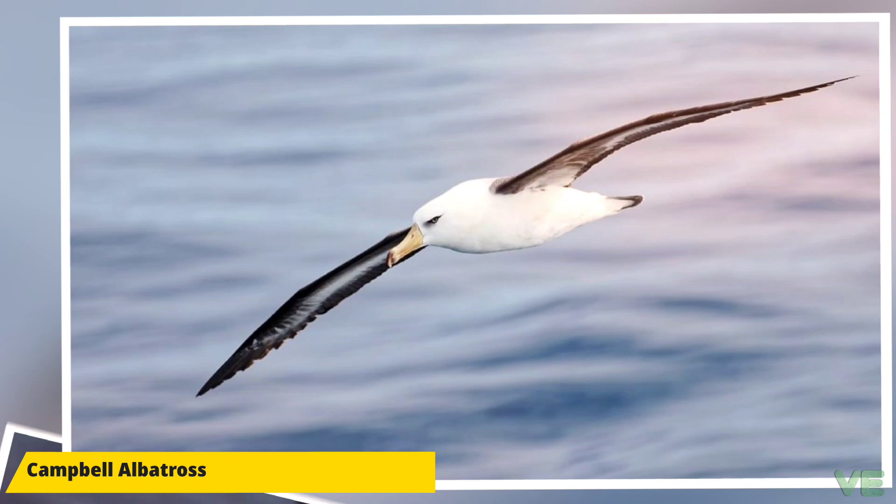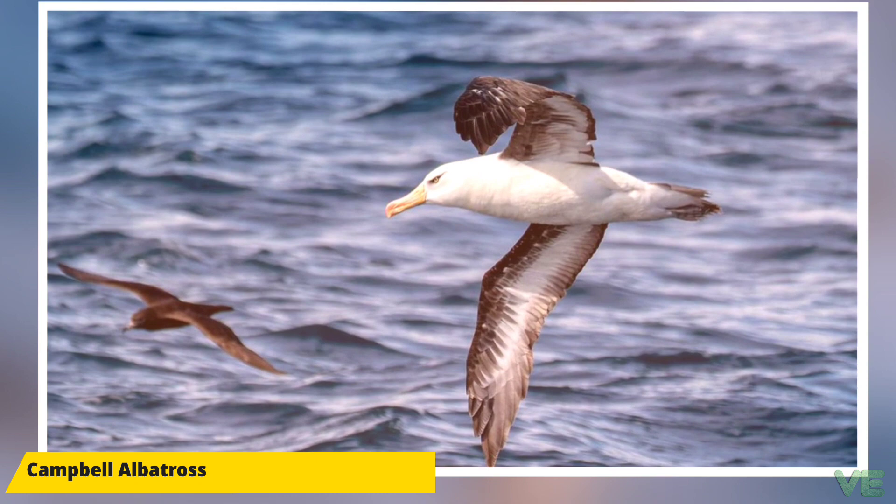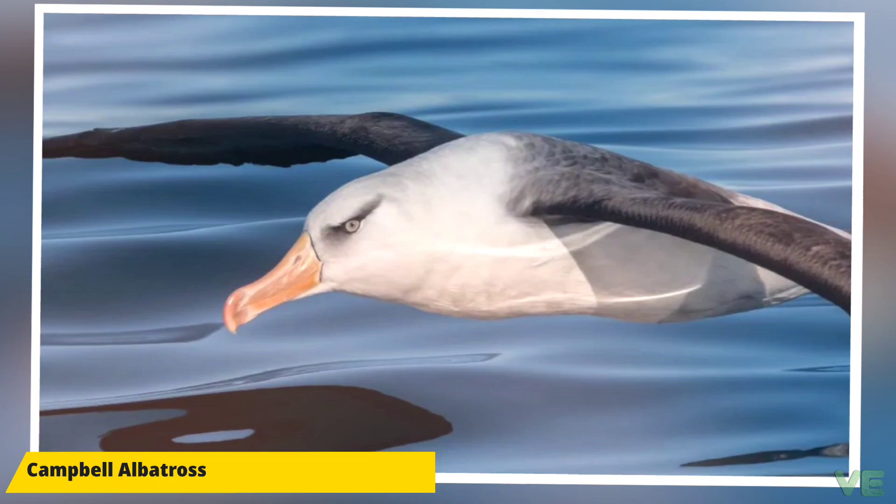The Campbell albatross breeds on the northern and western coastline of Campbell Island and the islet Jeanette Marie, part of the Campbell Islands group — one of New Zealand's five sub-Antarctic island groups. When breeding, they forage from South Island and the Chatham Rise to the Ross Sea. Juveniles and non-breeders range through south Australian waters, the Tasman Sea, and the southwestern Pacific Ocean.